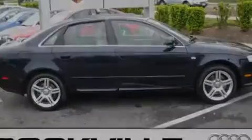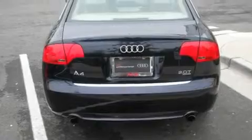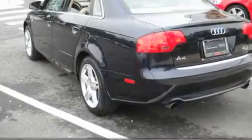Its top features include a power sunroof, a power driver's seat, cruise control, a CD player, a leather-wrapped steering wheel, alloy wheels, a passenger side vanity mirror, a traction control system, and air conditioning with automatic climate control.